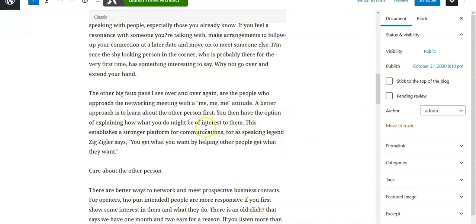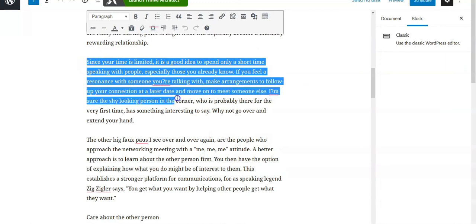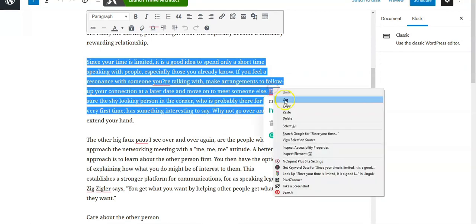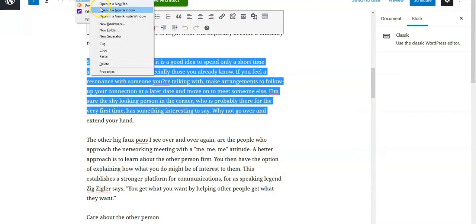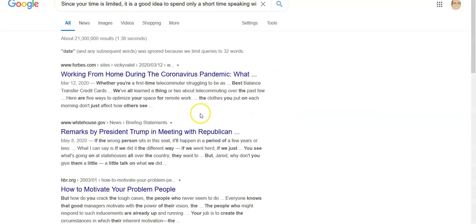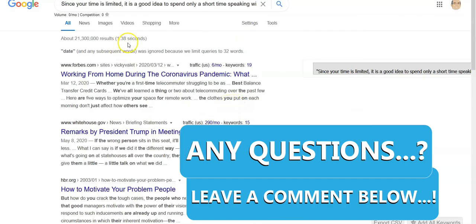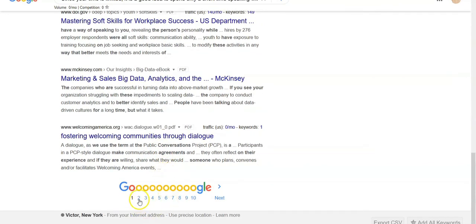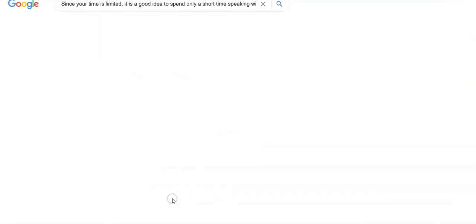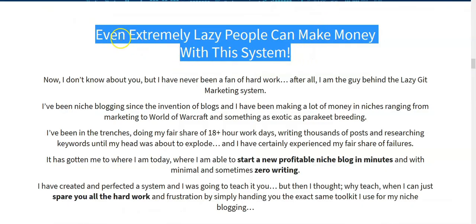That's all nice, but what I'd suggest is take a couple lines of this PLR content, copy it, and go to Google. There are some free plagiarism tools, but I usually just do this — it will tell you this content may be part of all these different articles. If that's the case you're way behind in line; you may be down on page seven when you publish and no one is ever going to find you. I've done a couple of videos on this subject. You just can't say 'extremely lazy people can make money with this system.'